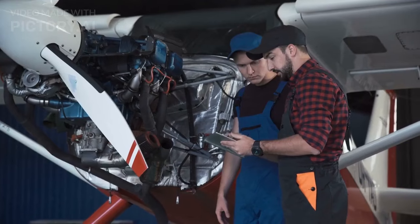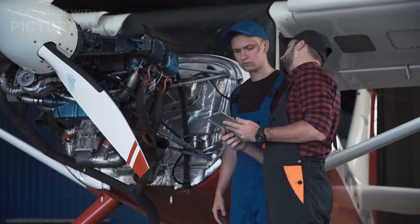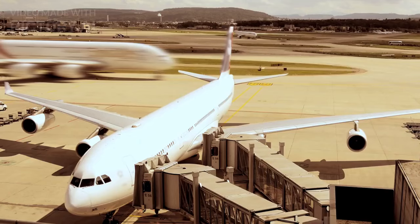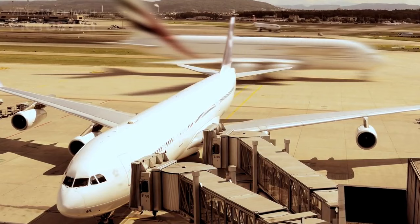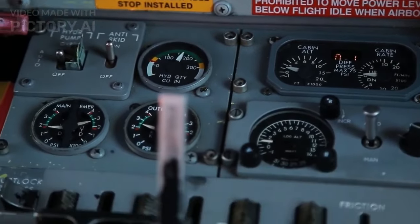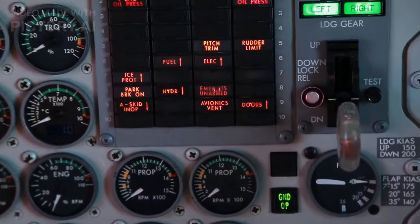Flight engines, also known as aircraft engines, are responsible for producing the necessary thrust to propel an aircraft through the air. There are several different types of flight engines, including piston engines, turboprop engines, turbojet engines, and turbofan engines. Each type of engine works differently, but they all operate based on the same fundamental principles of physics.